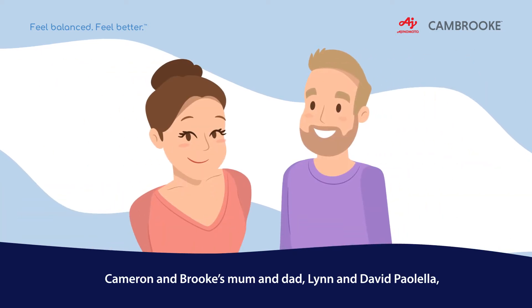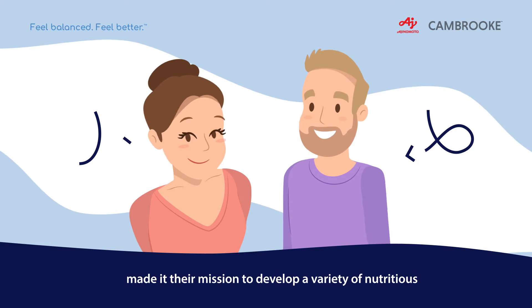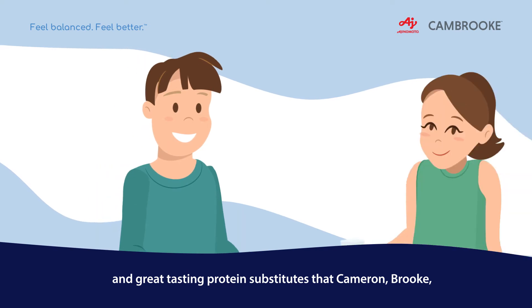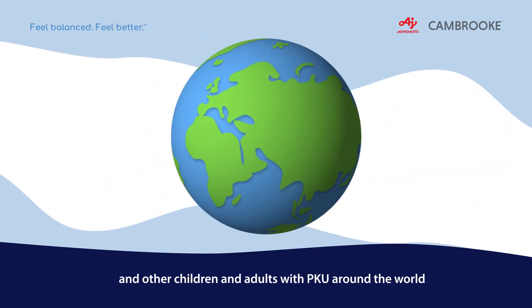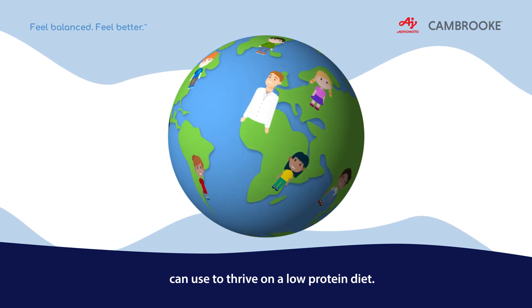Cameron and Brooke's mum and dad, Lynn and David Paoella, made it their mission to develop a variety of nutritious and great-tasting protein substitutes that Cameron, Brooke and all other children and adults with PKU around the world can use to thrive on a low-protein diet.